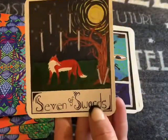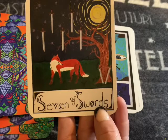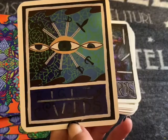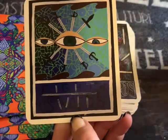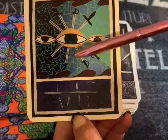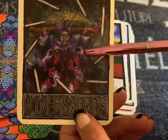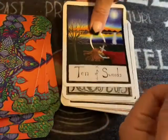Speaking of foxes, here's our Seven of Swords — a little sneaky thing. We have the Eight of Swords — it's that stuck, trapped feeling. That mental hell that we put ourselves through; you know you're doing this to yourself. The Nine of Swords — you're probably having nightmares. That is crazy. Ten of Swords.